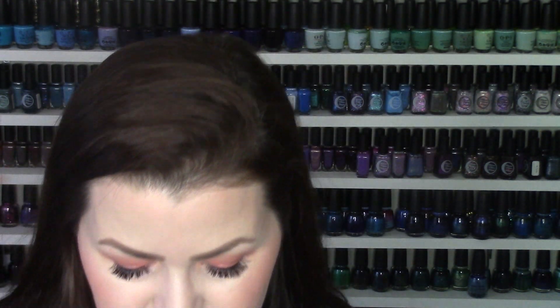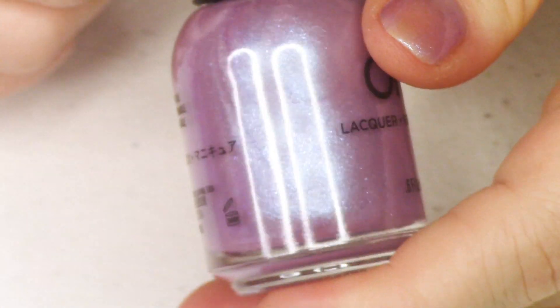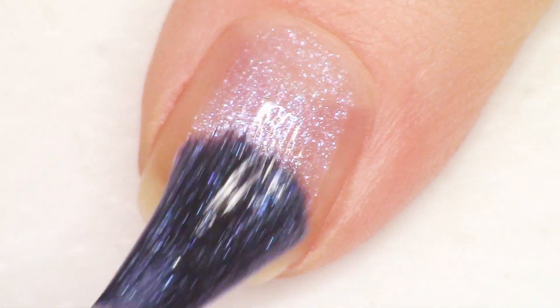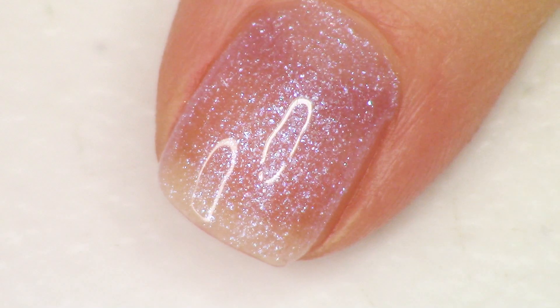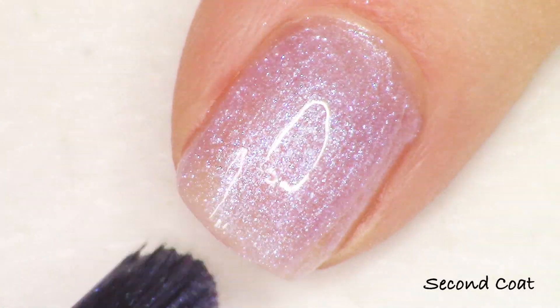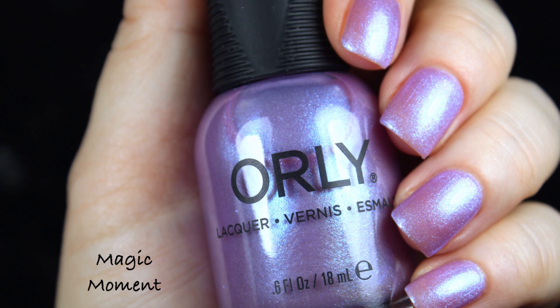Next we have another purple, so this collection was just made for us purple lovers. This is a strong shimmer — almost a glass fleck — which means it's a little bit bigger, and it's beautiful. It's called 'Magic Moment.' It has a dusty mauve-gray purple base, and the glass fleck is this beautiful bright purple-to-blue color. You could probably get away with two coats; for my full nail swatch I went for a third. You could also wear this as a topper.